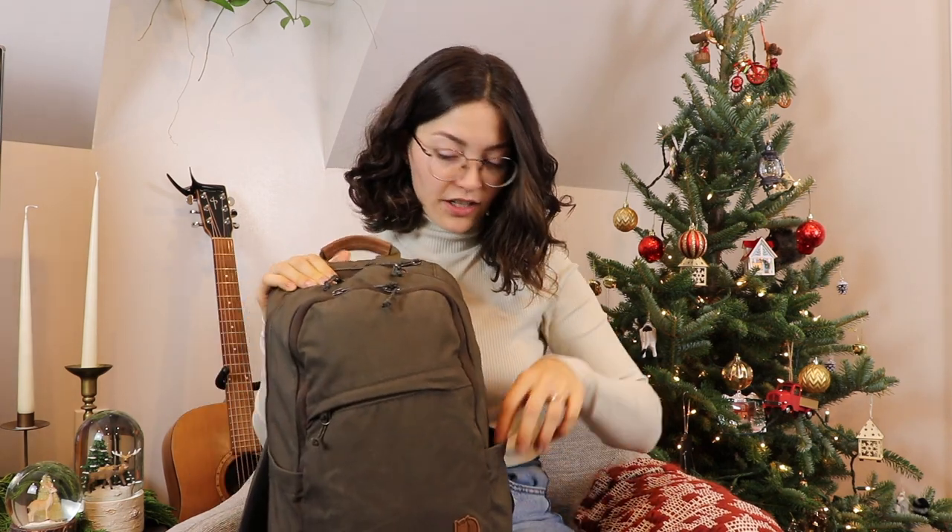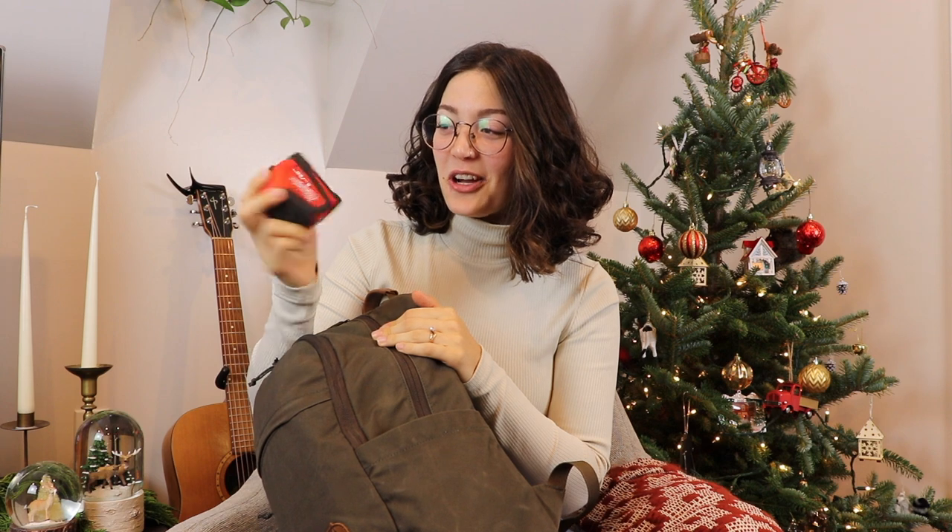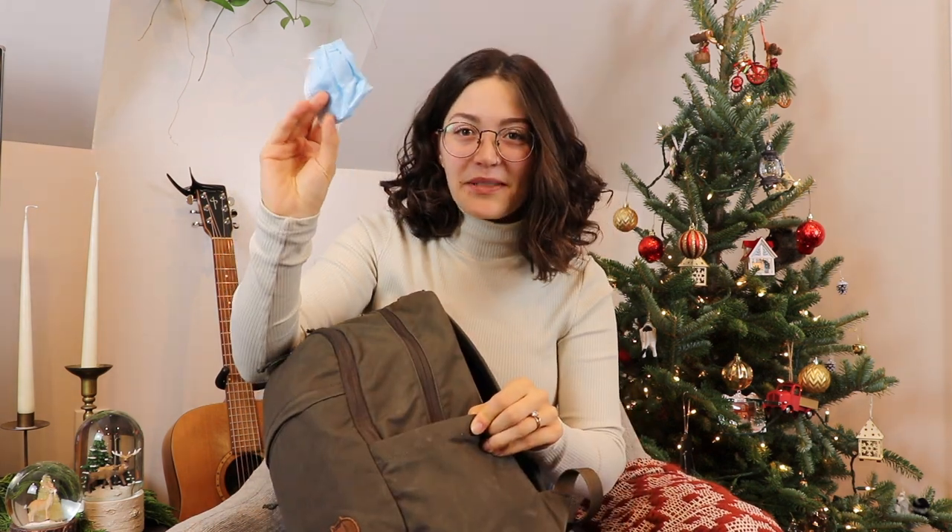So let's get started with the side pocket. First thing in here is a tape measurer — I didn't know this was in here. Josh must have put it in here. We've been doing a lot of woodworking lately, so I'm just going to move on. That's not an essential. I also have a face mask, of course, and then nothing in this pocket.